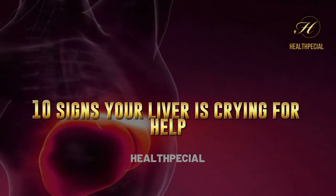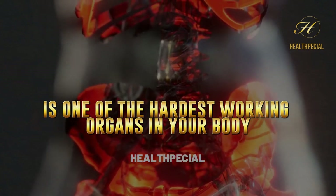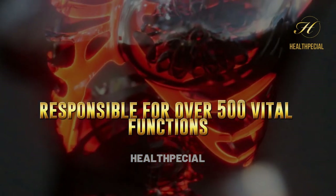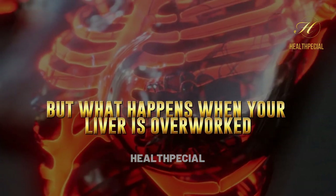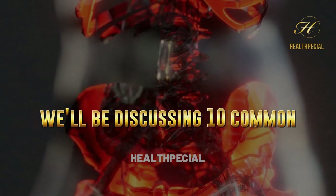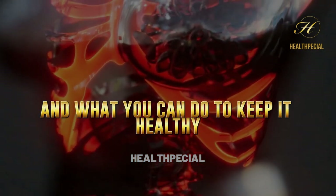10 Signs Your Liver Is Crying For Help. Did you know that your liver is one of the hardest working organs in your body, responsible for over 500 vital functions? But what happens when your liver is overworked and crying for help? In this video, we'll be discussing 10 common signs that your liver may be struggling and what you can do to keep it healthy.